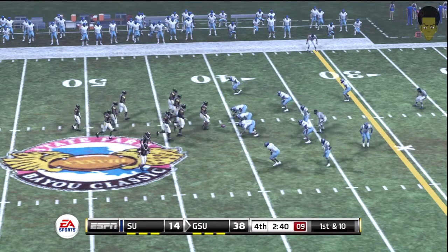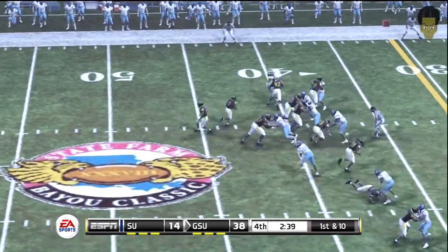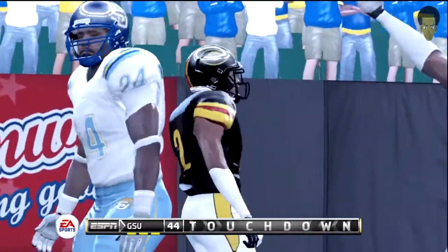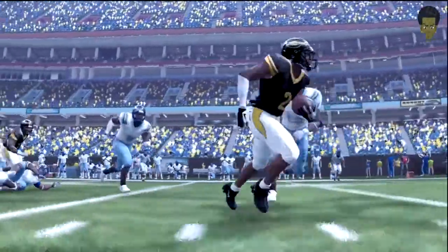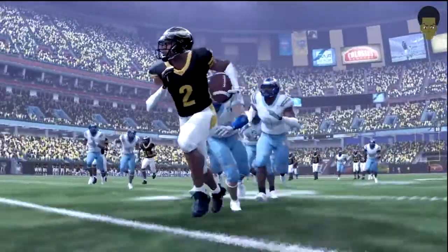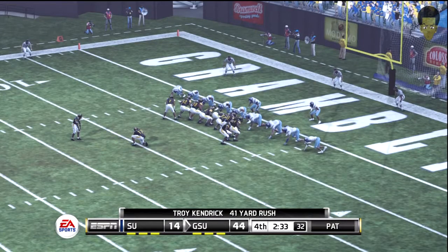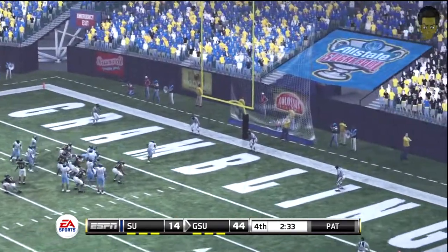The offense will start at the 41. We've got a first and ten. They go with the back and he's got room. The ten. He scores. What a play. Did you see how explosive he looked? He had his sights set on the end zone and he was not going to be stopped.